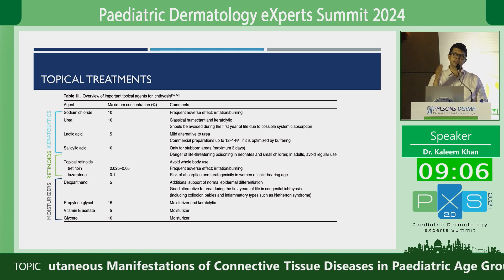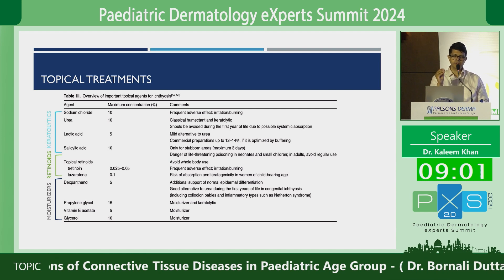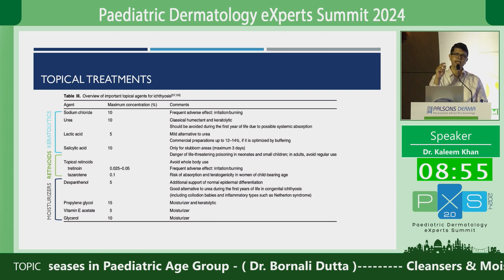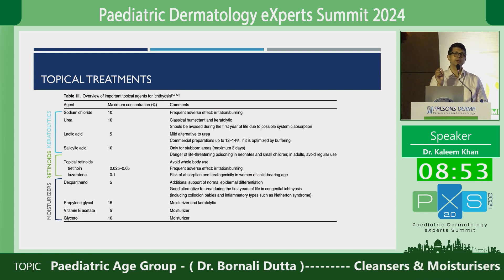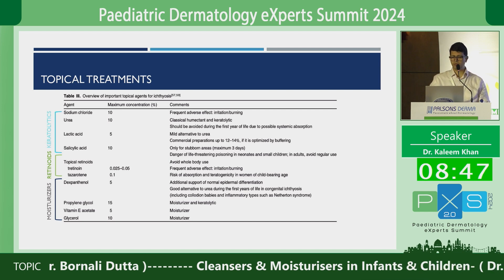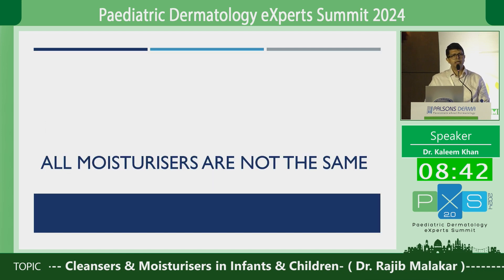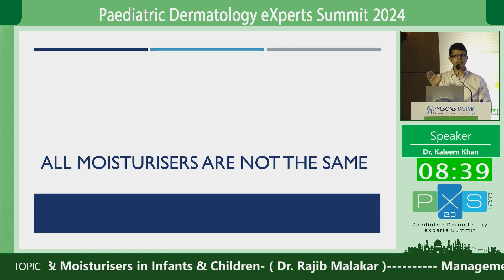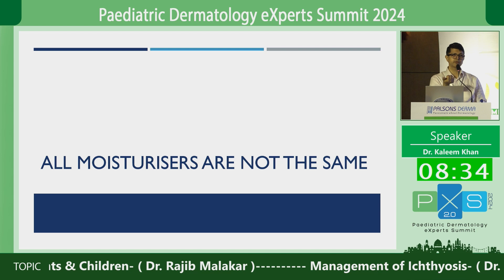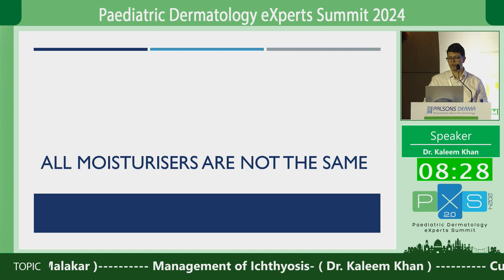Regarding topical retinoids — we have first, second, and third generation. First generation tretinoids seem to be of some benefit, but adapalene has no role. Tazarotene definitely has a role, again in older individuals, but in very severe lamellar ichthyosis or harlequin fetus it can be used immediately within the first one to two months of delivery. An important point to remember is that all moisturizers are definitely not the same. When you pick your moisturizer, you want to know the composition, the concentration of the actives, and then prescribe accordingly to your patient.